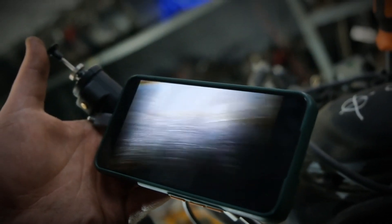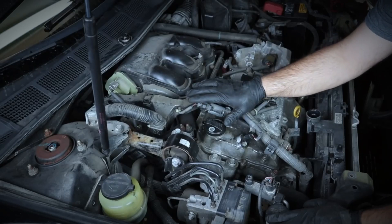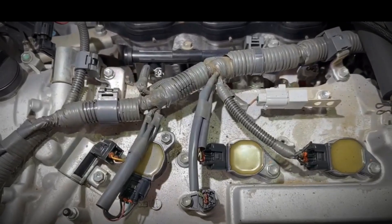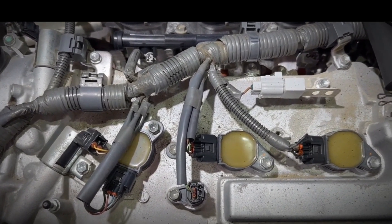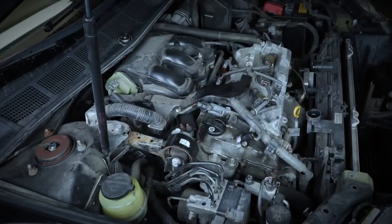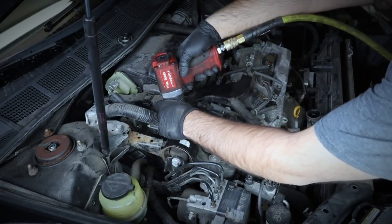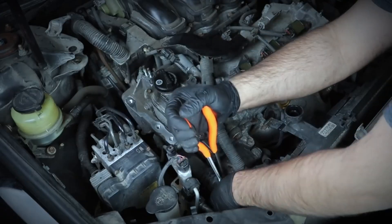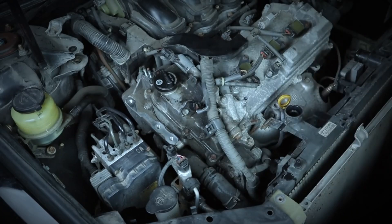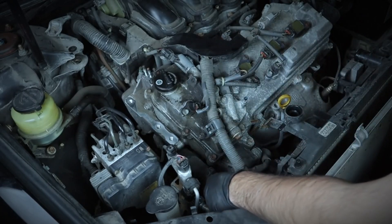All engines in the GR family share a common problem with the water pump and ignition coils, which may fail within 30,000 to 50,000 miles. This frequent failure is a significant inconvenience. The 2GR-FE engine typically lasts around 200,000 miles, while the 2GR-FSE and 2GR-FKS, though more advanced and fuel efficient, tend to be less reliable.